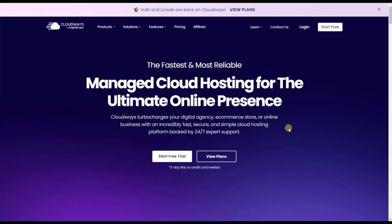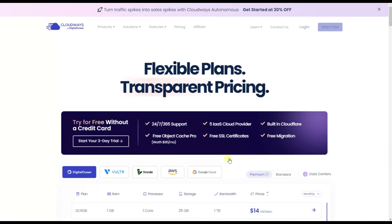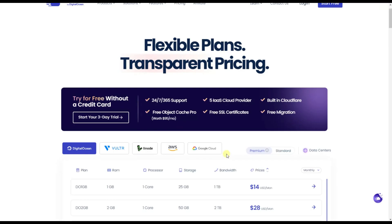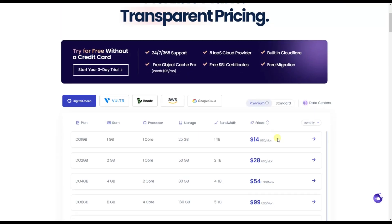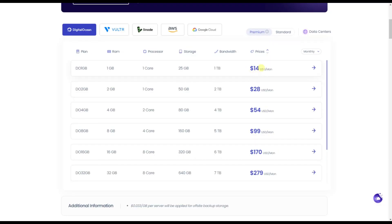Let's see why Cloudways stands out among managed cloud hosting providers. Here's a quick platform tour. Cloudways offers flexible plans with transparent pricing — no hidden fees ever. Start completely free with no credit card required. Try Cloudways for three days and experience the power for yourself. All plans include 24/7 support, your choice of five cloud providers, built-in Cloudflare for enhanced security, free object cache pro, free SSL certificates, and free migration to get you started quickly. Prices start at just $14 per month.